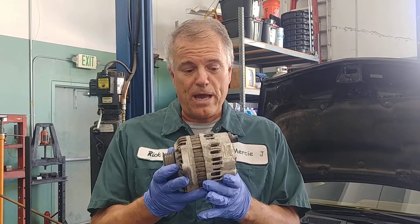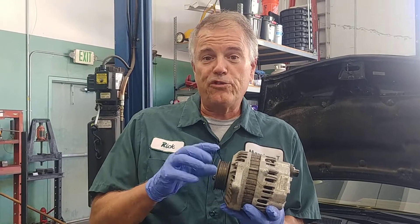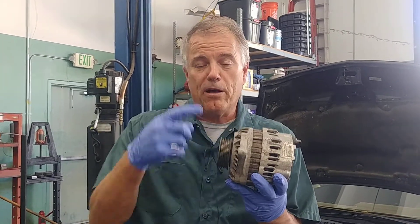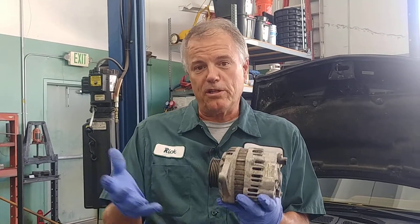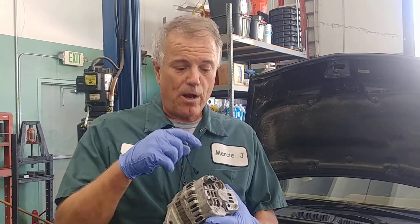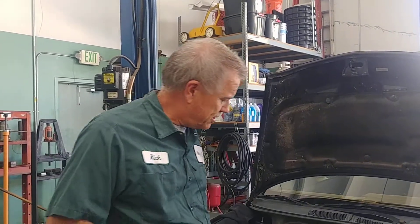This is the part that causes the battery to get charged. On most cars, this is driven by a belt. So if the belt breaks and this doesn't spin, it's not going to charge and the light will come on. If we have a problem with the wiring between the alternator and the battery, that can cause the light to come on. Or just a plain old failed alternator can cause the light to come on.